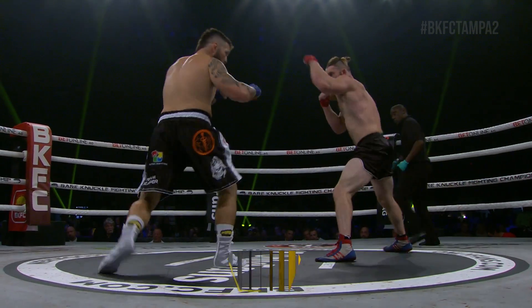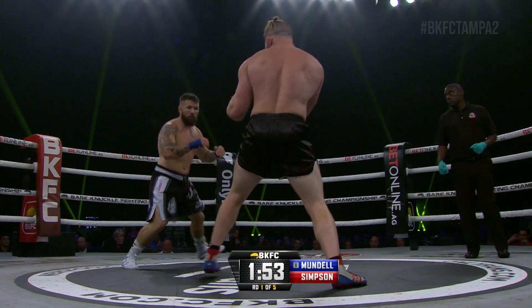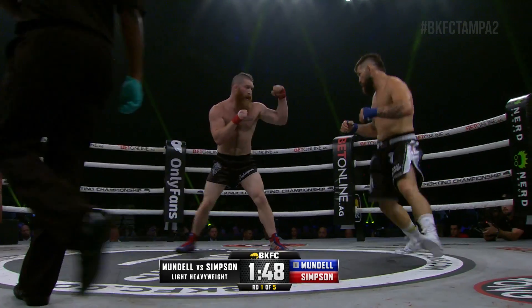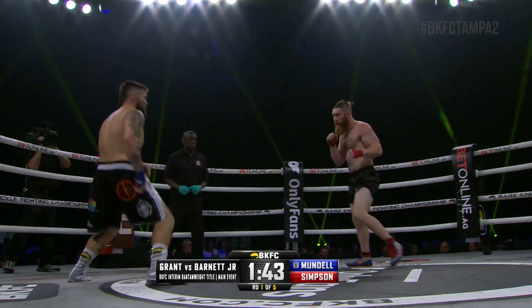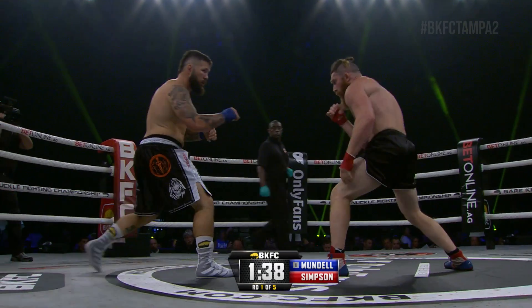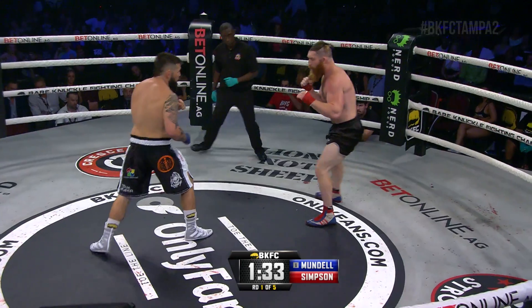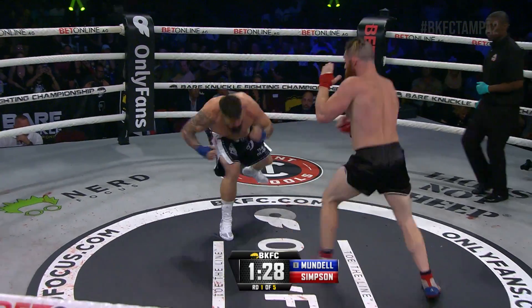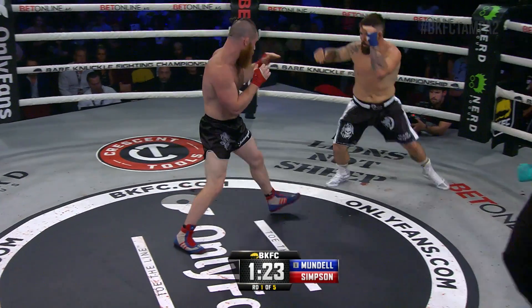Our feature fight underway at 185 pounds, round number one. Black and white trunks for Dave Mundell, black trunks for David Simpson. Immediately there's the patience of Dave Mundell on the outside. Hands high and active for David Simpson.